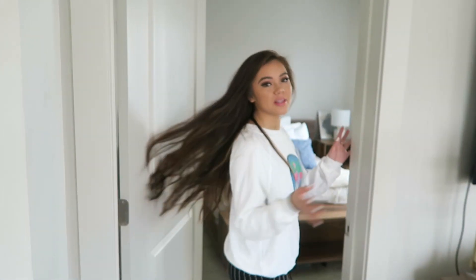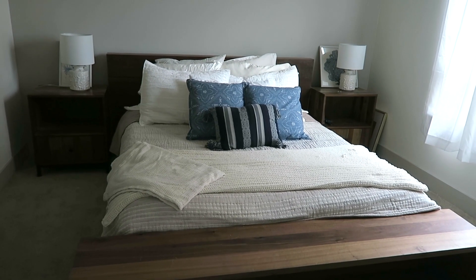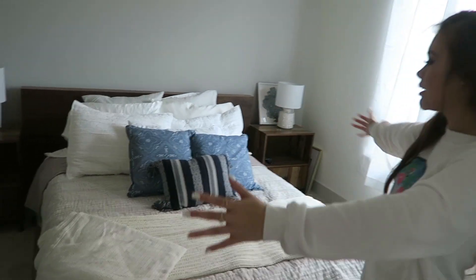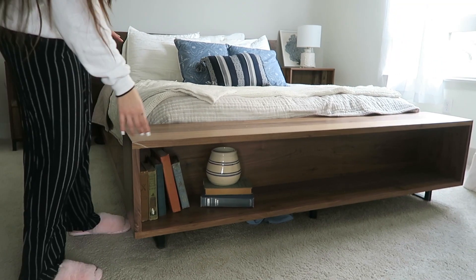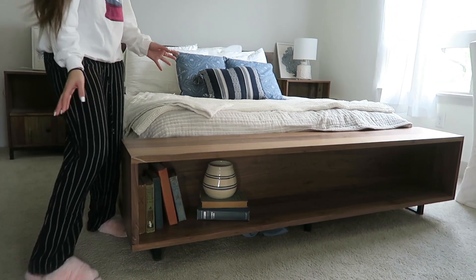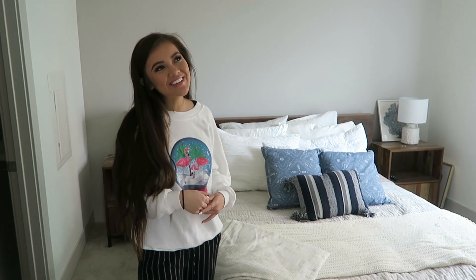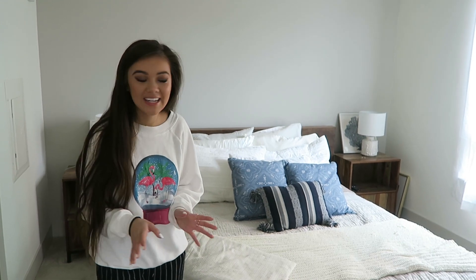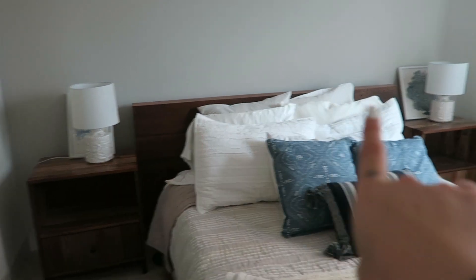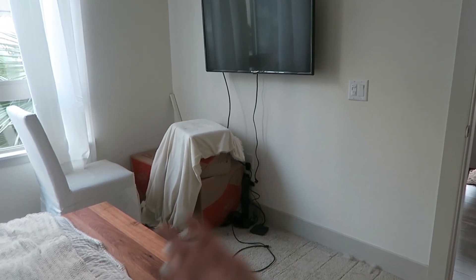Moving into the master bedroom — when you first walk in, our bed just takes up the entire room, but I feel like that's how it's supposed to be: a big bed with tons of pillows. The bedroom has little built-in bookshelves, which I thought was really cool. Getting a platform bed frame was important because my dog Jasper was having a hard time jumping up. All the art, lamps, and bedding are from Target. Over here we have a space for a dresser that we haven't gotten yet.